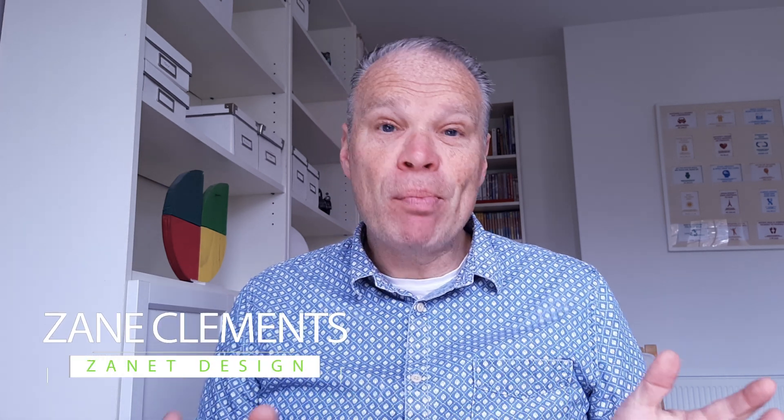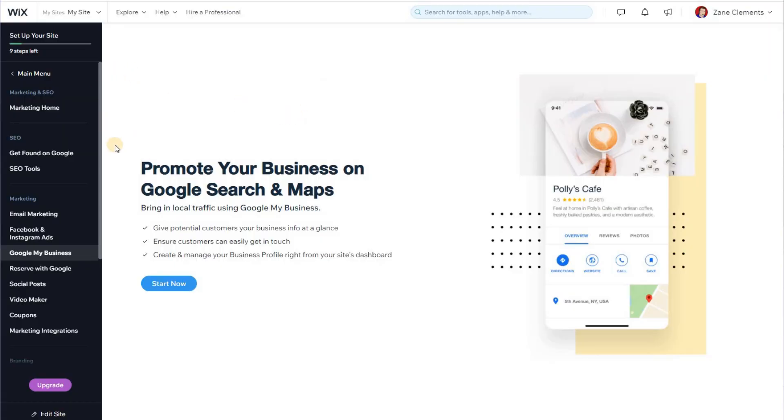If you're a Wix owner — in fact if you're amongst the 200 million Wix owners — you may be aware that there was an important announcement this week. The announcement was that Wix is integrating with Google My Business, and that's fantastic news for business owners.